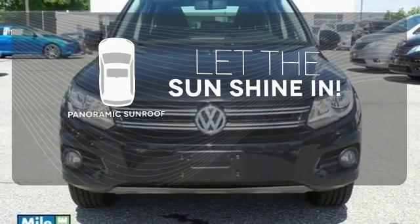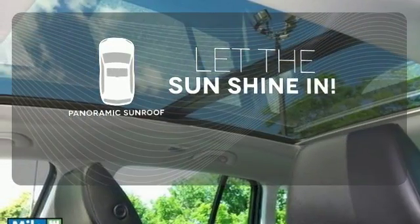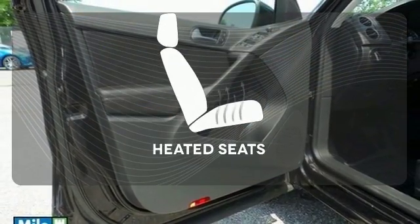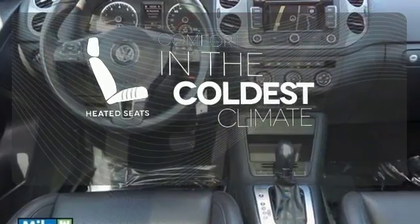Opening up to the world is a little easier with a panoramic sunroof. Never feel lost again with the navigation system. The heated seats keep you comfortable no matter how cold it is.